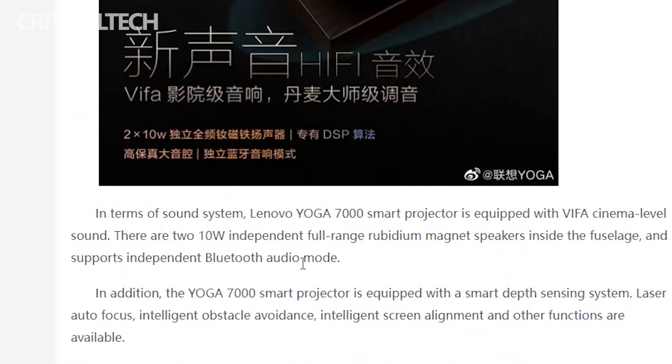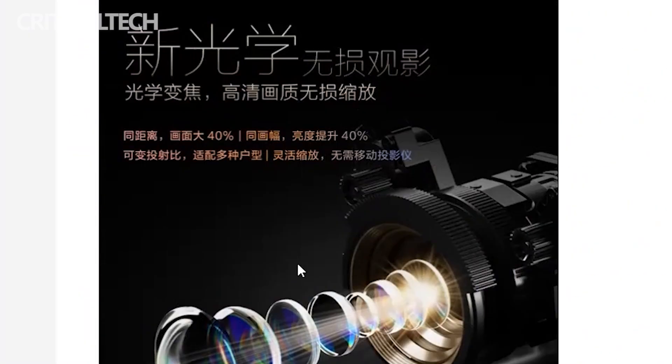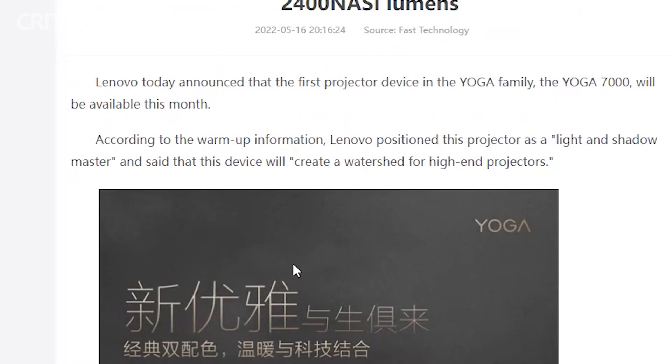We'll keep you updated when that happens. Unfortunately, there is no official video of the projector yet, so I hope the video was helpful.